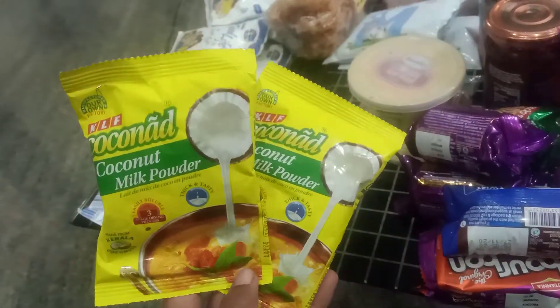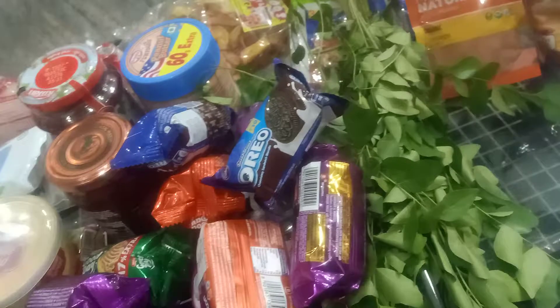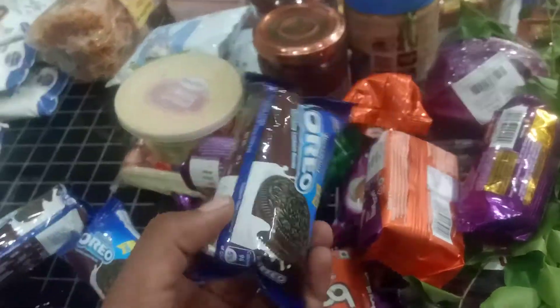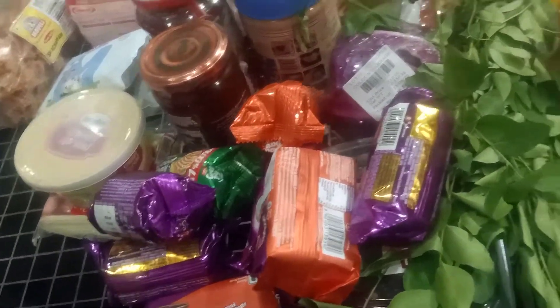Some coconut milk powder for making Malabar dishes, or you can add it to any curry to make it thicker instead of using artificial thickening agents. And then some biscuits — Oreos. I love having Oreos with coffee.